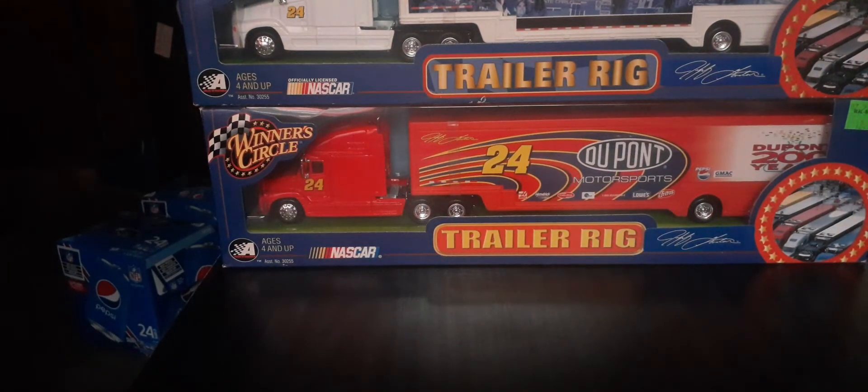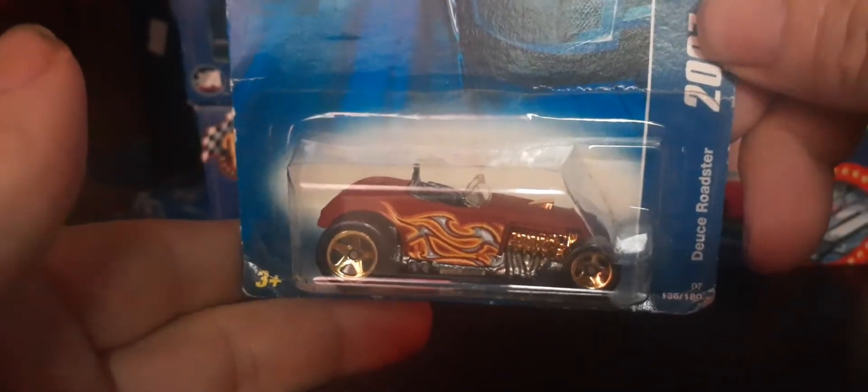Another 2007 All-Stars — the Deuce Roadster in brown with a gold engine and gold wheels. Really really nice presentation on it. There's our front, there's our back. Really nice to have this in the collection — that's the Deuce Roadster.